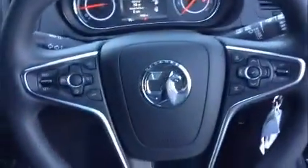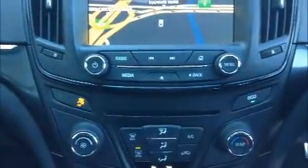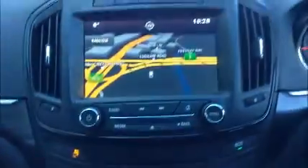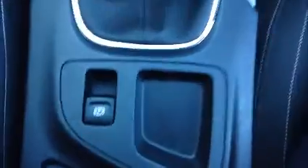Moving into the front, this car has a multifunction steering wheel with cruise control, phone connectivity, radio tuning controls, and volume controls. It comes with a CD and radio player with media connection. It also comes with sat nav, eco mode, air conditioning, plus an electric handbrake, full electric windows, and electric mirrors.